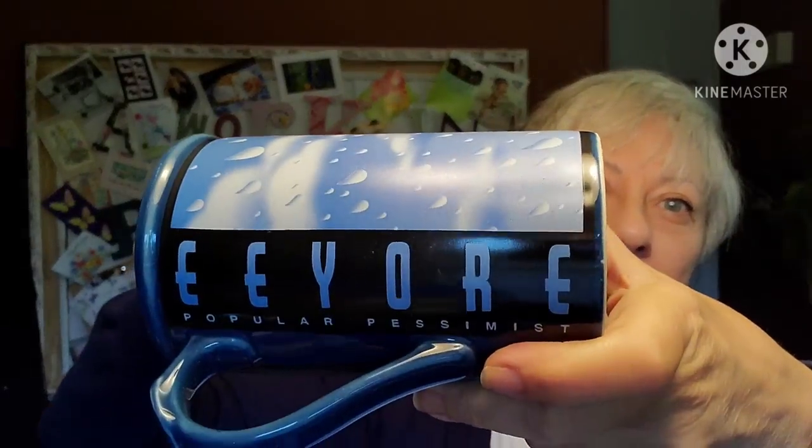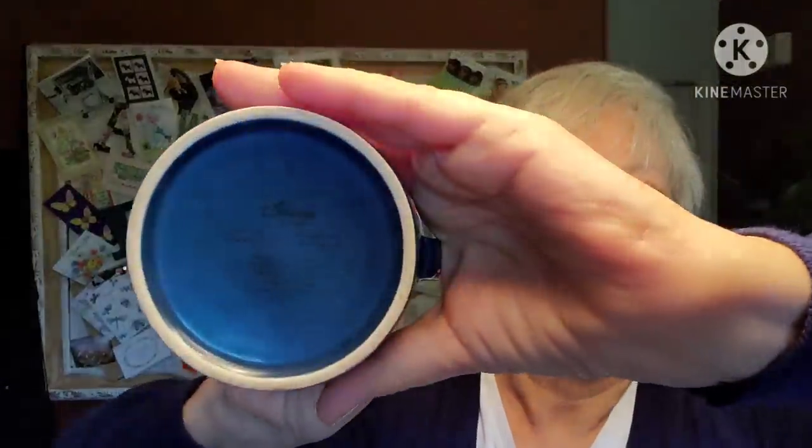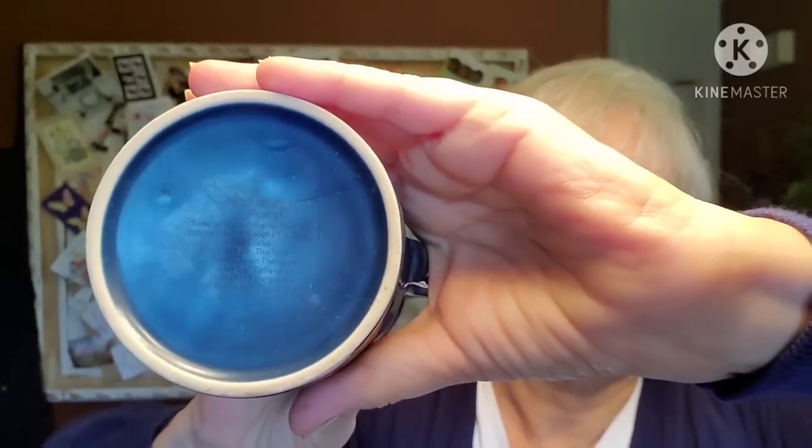I have a very large Ikea bag here that I'm pulling things out of. I got an Eeyore mug because I know there are some Eeyore lovers out there. This is from Disney — I can't make out the bottom of it, that black against blue is really hard to read, but it's super cute and it's a large-size mug.